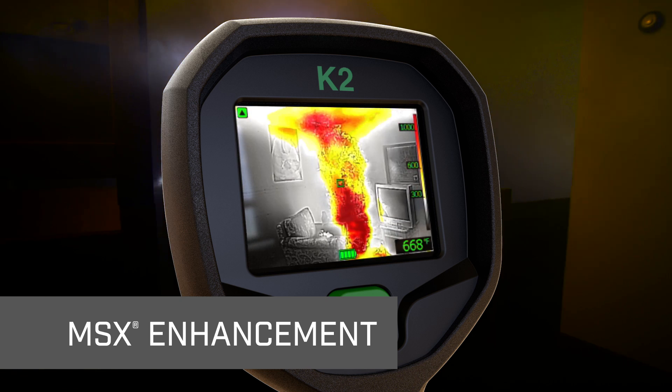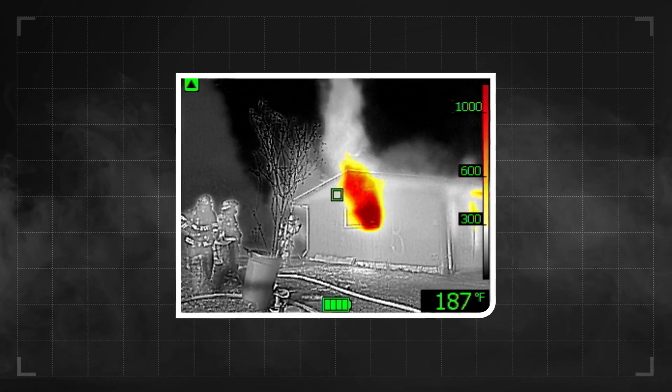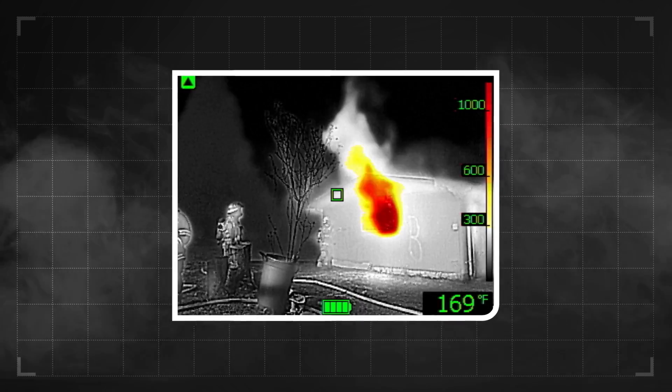This provides extra perspective to help firefighters stay oriented. It's ideal for 360 size-up, as well as in the heat of battle, and during overhaul for finding hot spots that still need dousing.